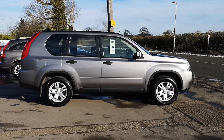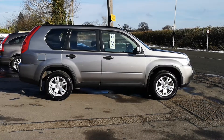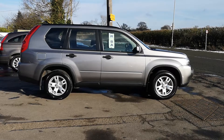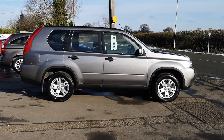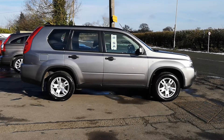Welcome back to DC Loss, where we have a lovely vehicle in front of us here. We have a 57-registered Nissan X-Trail. This is one of the newer shaped X-Trails, with the excellent 2-litre diesel engine. This is a Trek model, with 86,000 miles on the clock and a full service history.